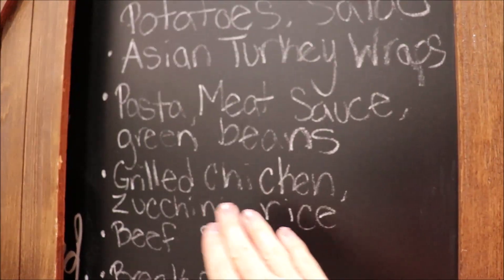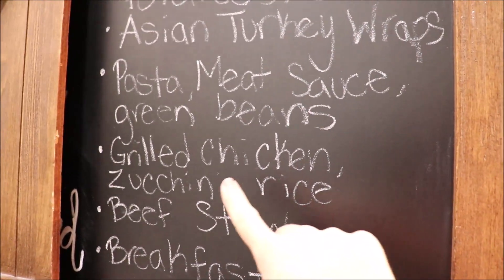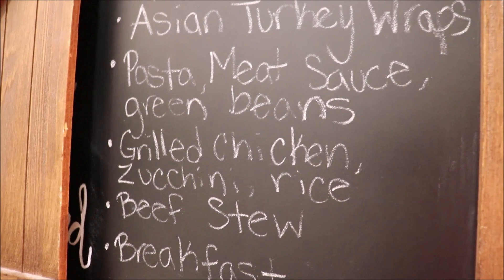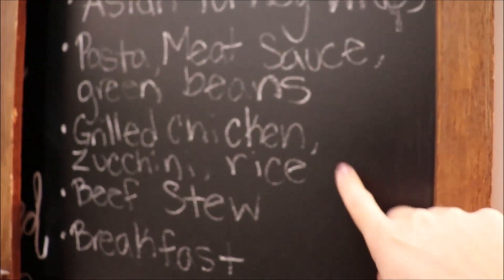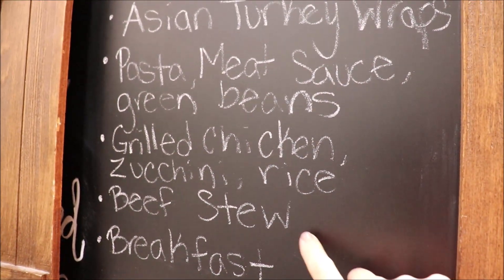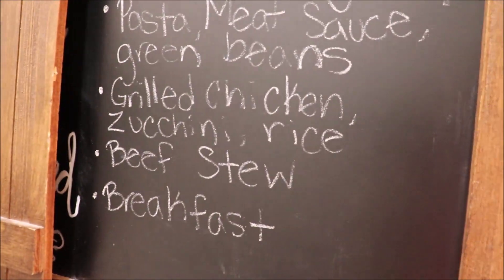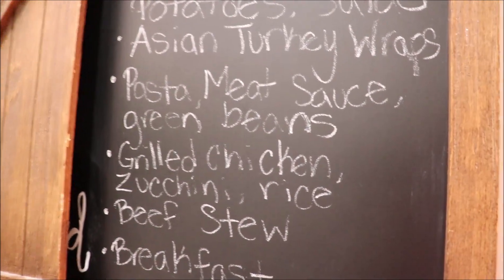One night my husband will grill marinated chicken breast and zucchini, and I'll make rice. The chicken marinade will be avocado oil, garlic, lemon juice, and Trader Joe's Green Goddess cilantro dressing — kind of an herby cilantro chicken. Then I'm making beef stew; I'll link the general recipe I follow. I'll also do breakfast for dinner — pancakes or waffles with bacon and eggs. And for the seventh meal, we're eating out with some family. That's our meals for the week!